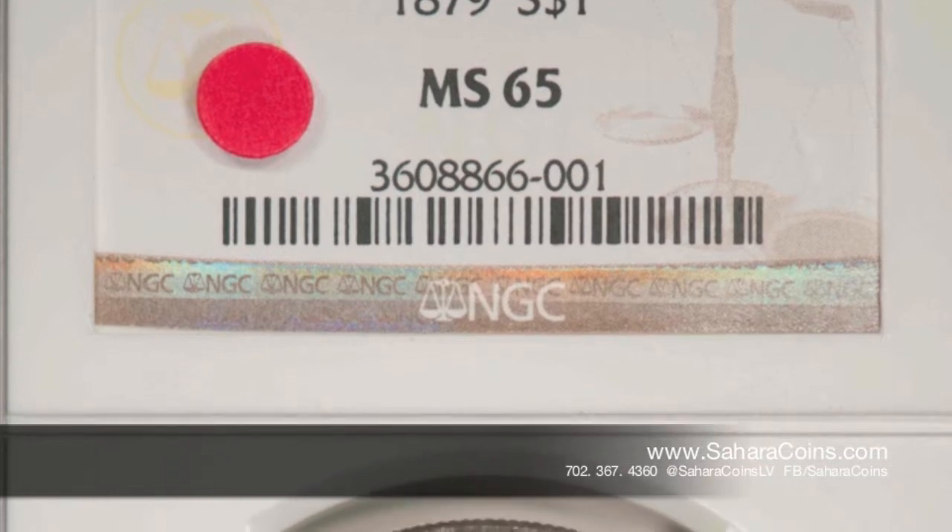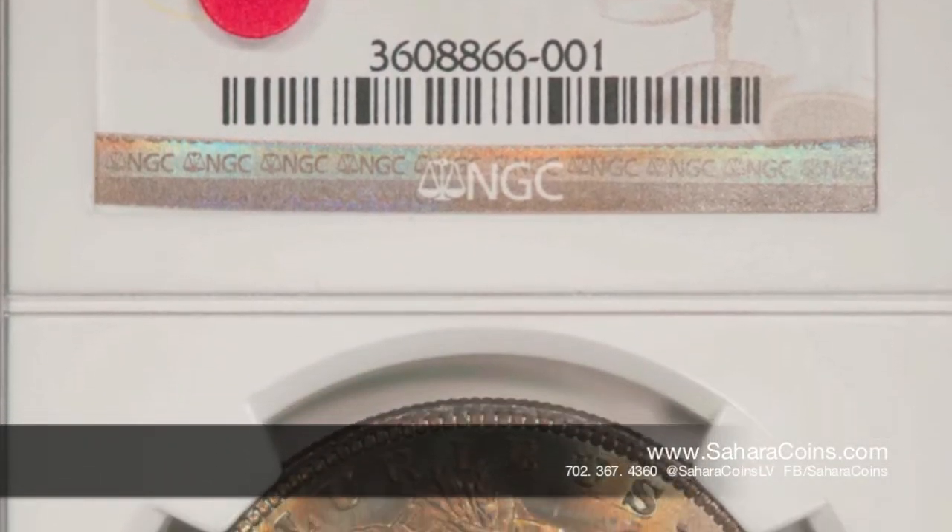Hi, my name is Jason. I work at Sahara Coins here in Las Vegas. I'm here to talk to you about this coin here. It's an 1879 MS65 Morgan Silver Dollar.